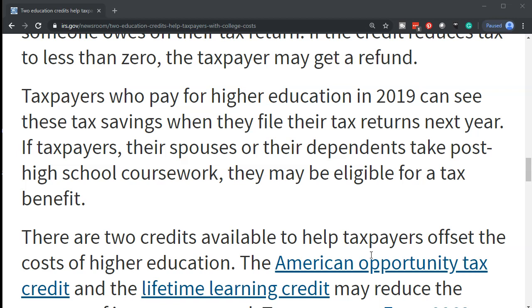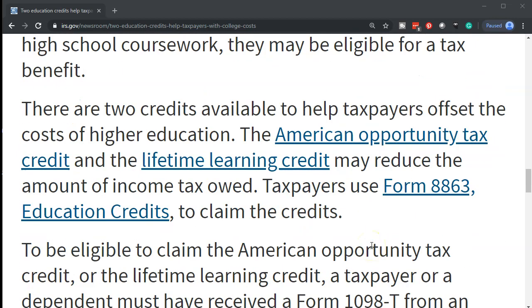If taxpayers, their spouses, or their dependents take post-high school coursework, they may be eligible for a tax benefit. There are two credits available to help taxpayers offset the costs of higher education: the American Opportunity Tax Credit and the Lifetime Learning Credit. We have links to those credits here.